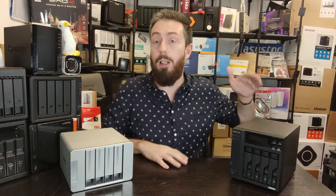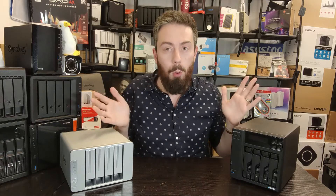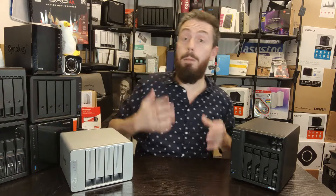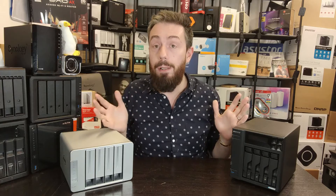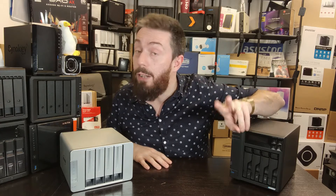That's been our comparison of the TerraMaster F4-423 versus the Acer Stor.e Locker Store 4 Gen 2 in just under 11 minutes. Let us know in the comments what you think — have you bought one of these, or are you considering it? If you need help choosing, use the free advice section at NAS Compares or the community forum at Ask NAS Compares, both linked below. If this video helped you and you're buying from Amazon anyway, please use the links in the description — it won't cost you anything extra but helps support the channel. Thank you for watching!